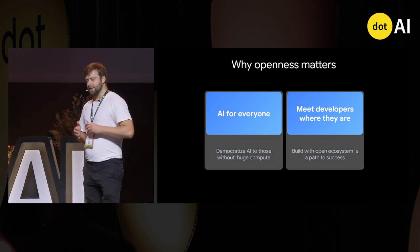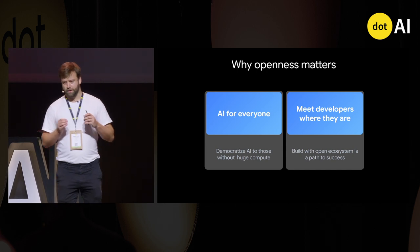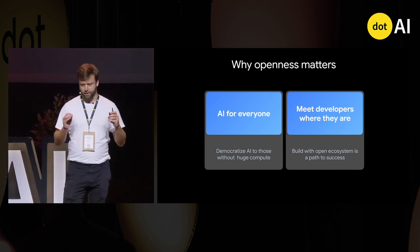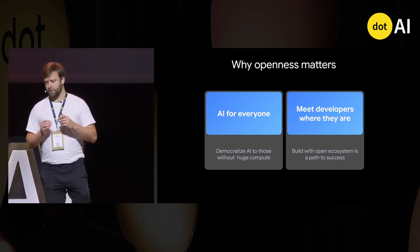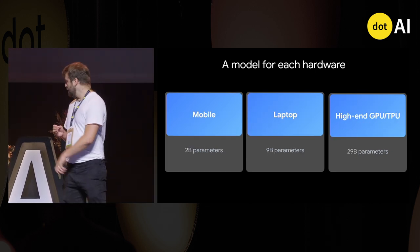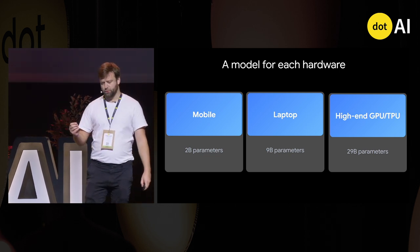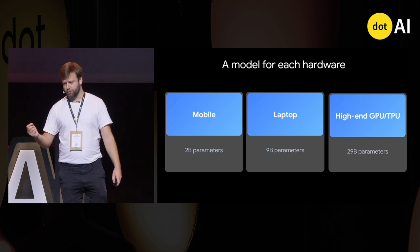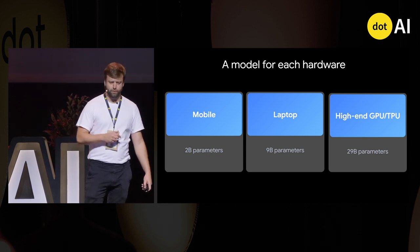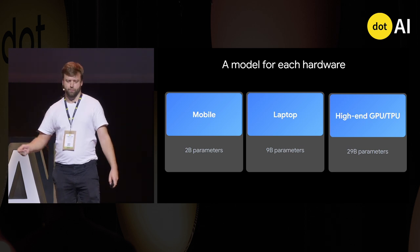This might seem vague, but these are actually the principles we used to develop this project. They were really at the core of our thinking and how we shaped our models. To illustrate that, I can show the thinking that went into the size of the models we released. We released three categories: 2B models, 9B models, and 27B models.